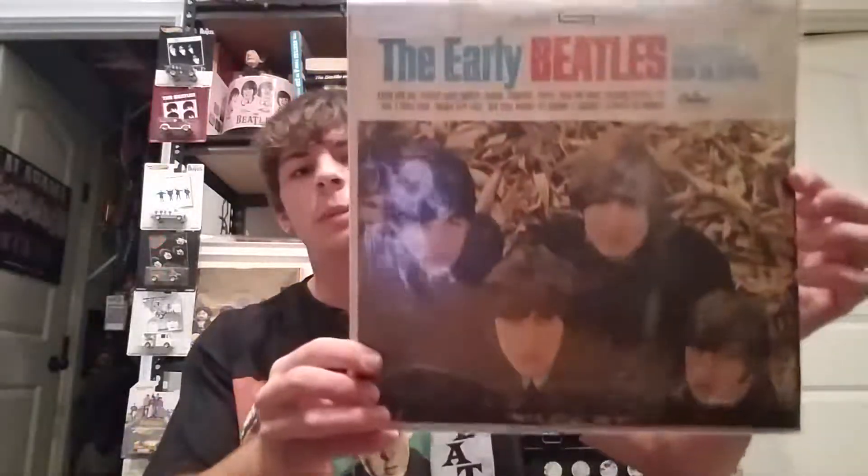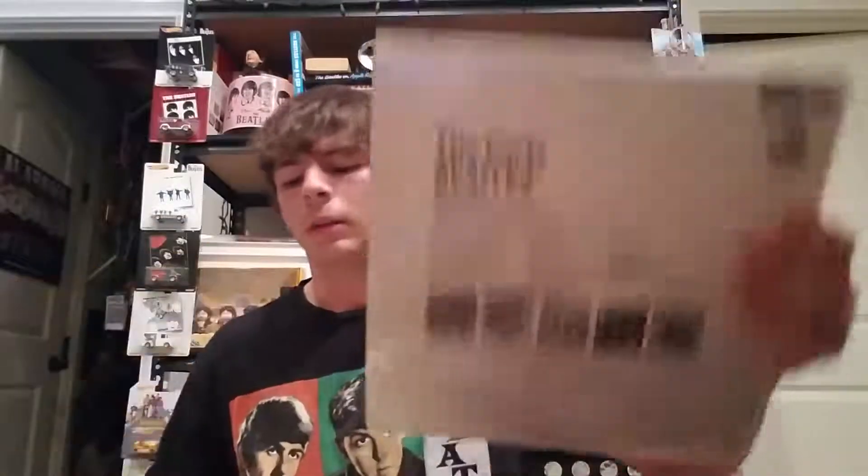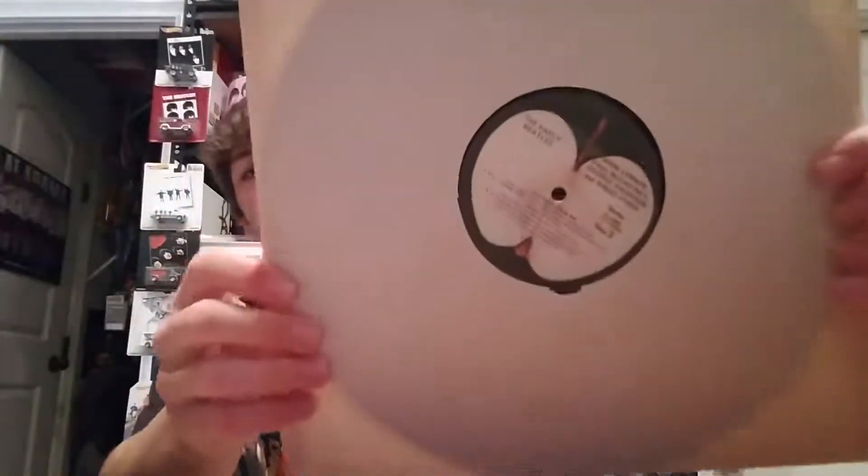First up we got 'The Early Beatles,' and this is going to be a 1973 pressing on the Apple label. The record itself is not in the best of shape, but I got it for pretty cheap. It was just a different pressing - I have an original pressing, so I was looking for later pressings. This is also a Winchester press as well.